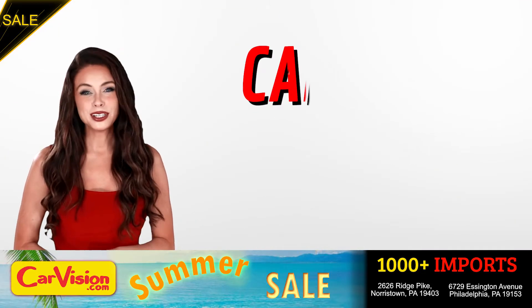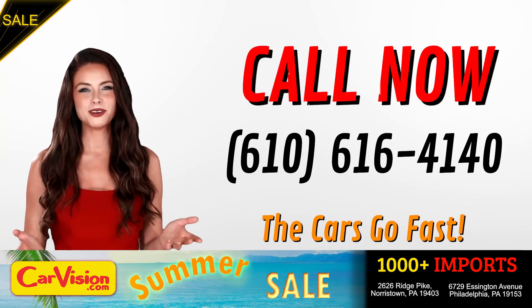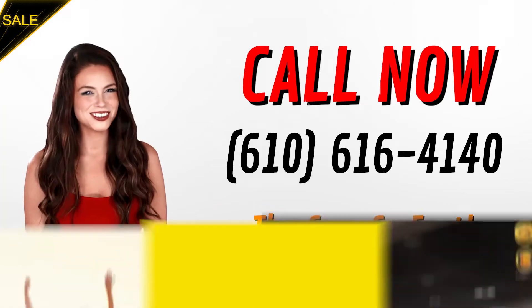Call now to book this ride before someone else does. The team looks forward to meeting you in person. Peace and love and safe driving. Hope you enjoy it.